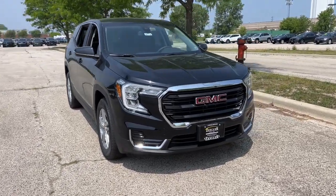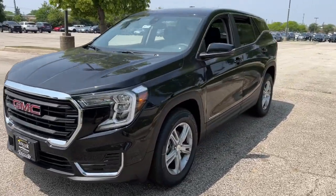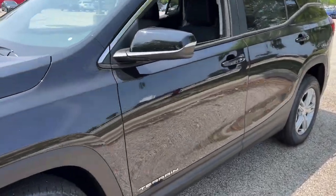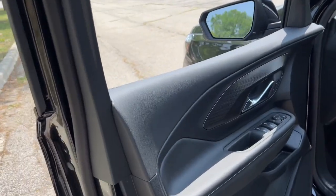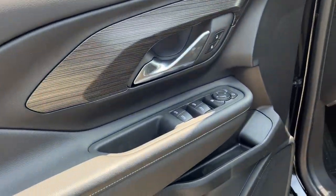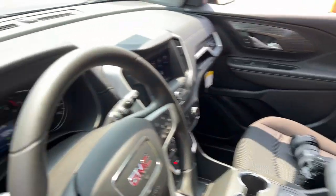Here we have a 2023 GMC Terrain SLE. It is equipped with adaptive cruise control, automatic temperature control, keyless entry, nice wood grain interior accents, and premium cloth fabric seating.